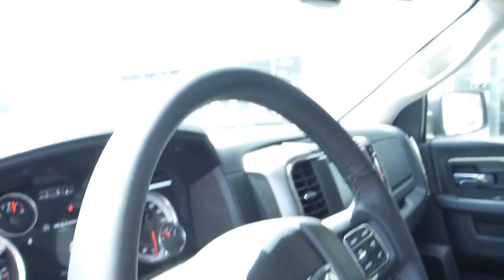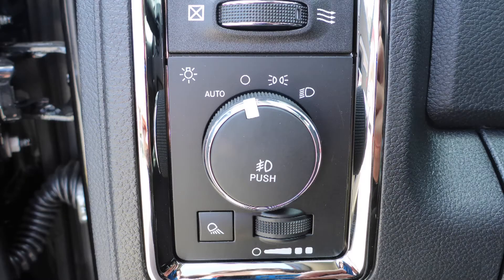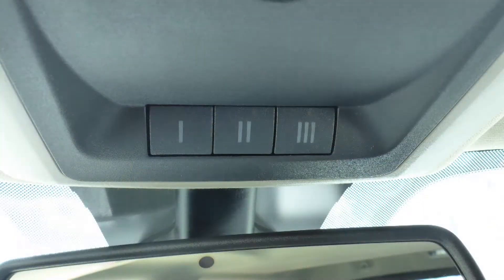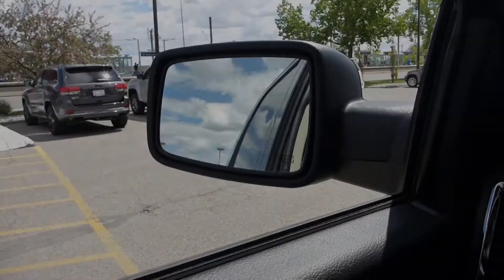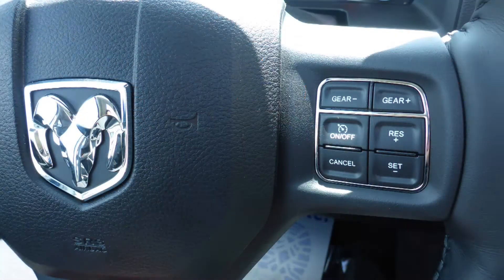Aside from your standard features, this vehicle includes a remote start system, automatic headlamps, power adjustable seats with lumbar adjust, a universal garage door opener, a rear power sliding window, and steering wheel mounted audio controls with cruise control.